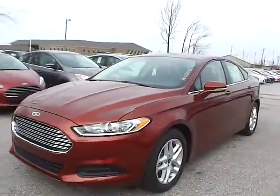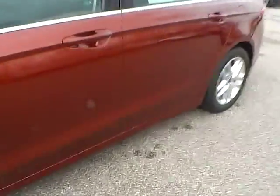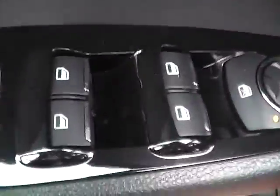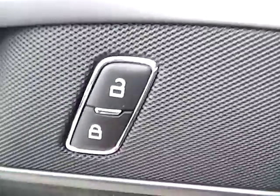Let's take a look at the interior of the vehicle. Inside we have charcoal black cloth seating, a power driver seat. We also have power windows, power mirrors, and power door locks.